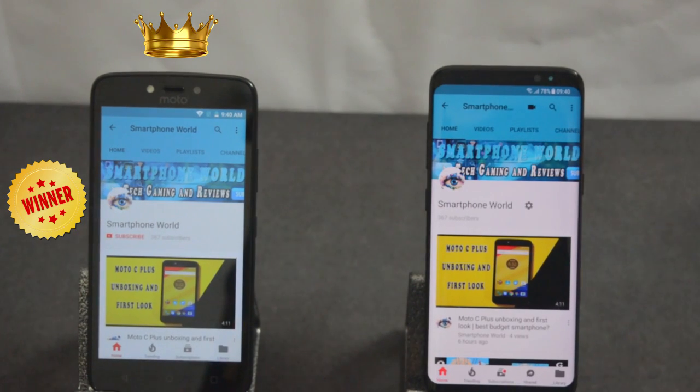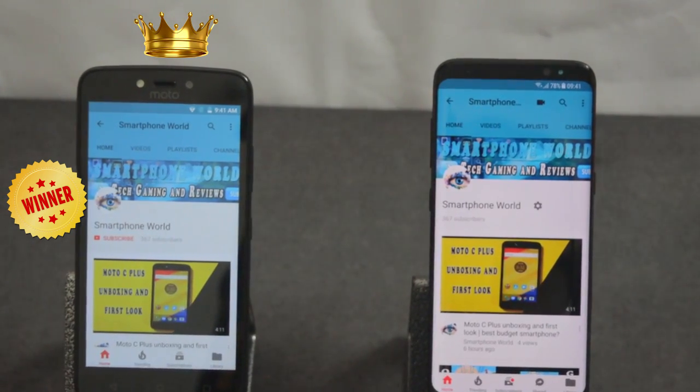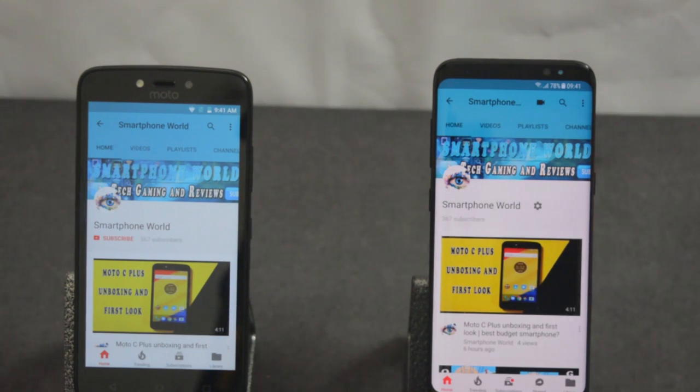The winner of this speed test is the Moto C+. That's it for the speed test. So what kind of videos do you want from Moto C+? Share your thoughts in the comment section. If you liked the video, hit the thumbs up button and subscribe to Smartphone World for more tech and gaming videos.